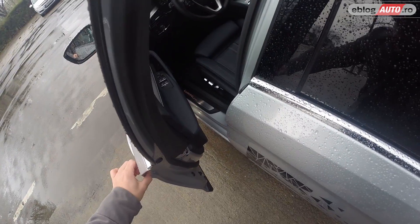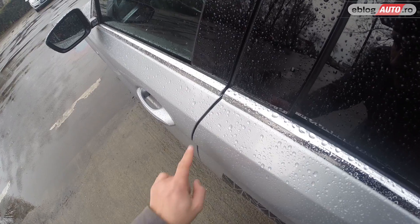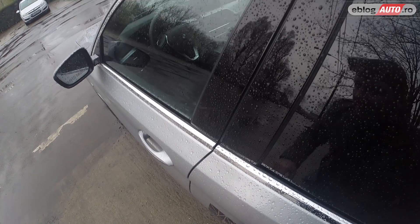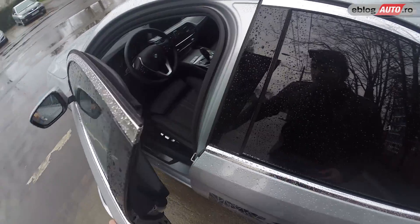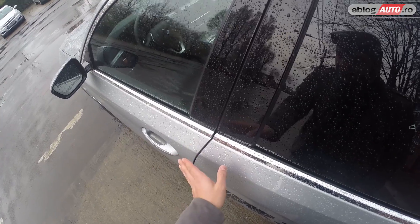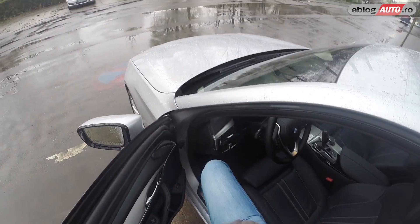I want to show you something — I hope it's visible on camera. These doors have soft-close. What does that mean? You saw? The door moved a little more after I closed it. If, for example, we don't close the door completely, the car checks it one more time and makes sure the doors are closed.